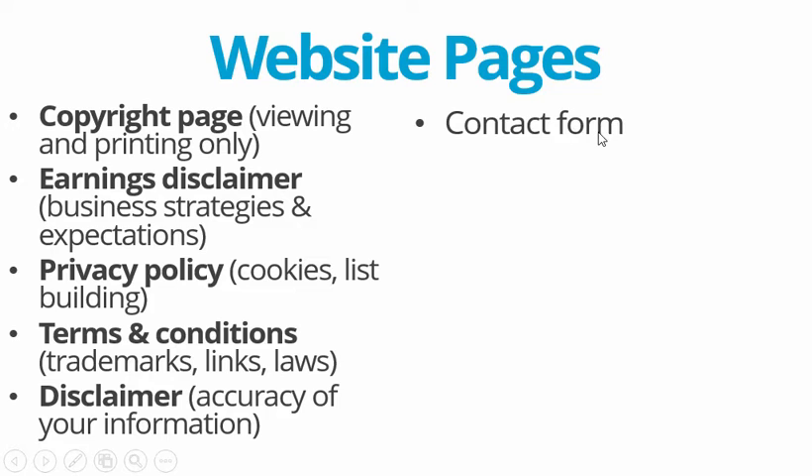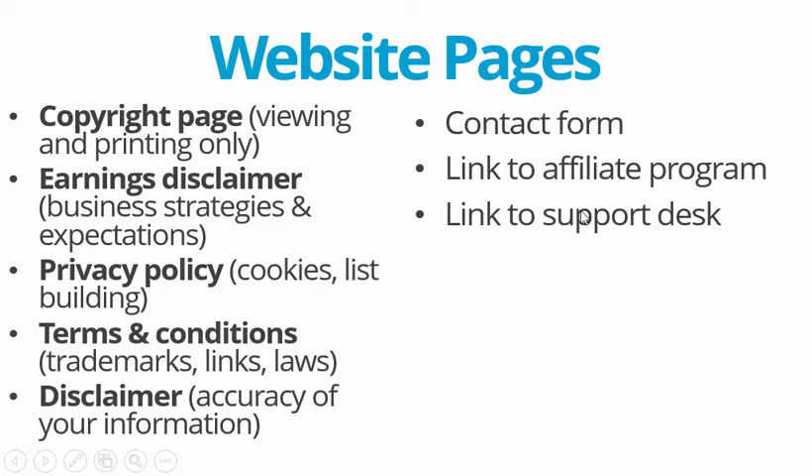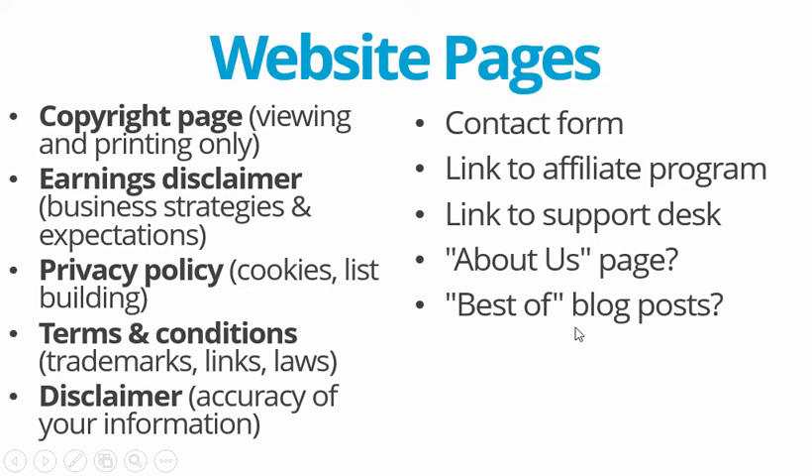Also make sure to have a contact form, a link to your affiliate program, a link to your support desk, possibly an about us page, and possibly a list of your best blog posts — if you need more of that structure to make your business look more legitimate.